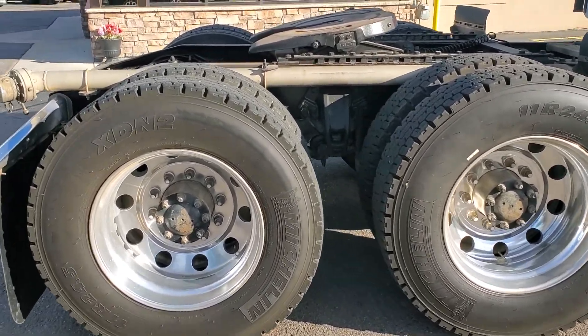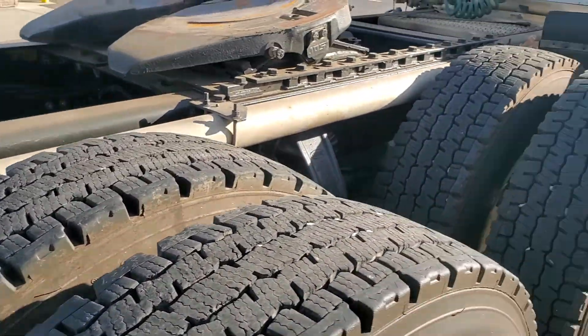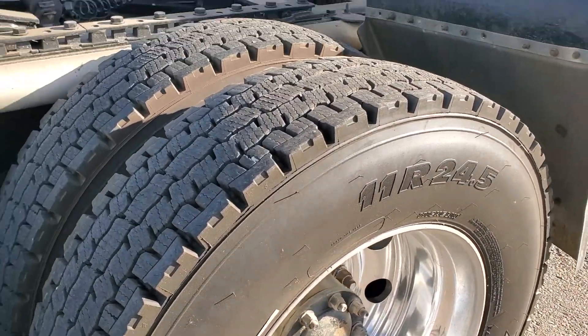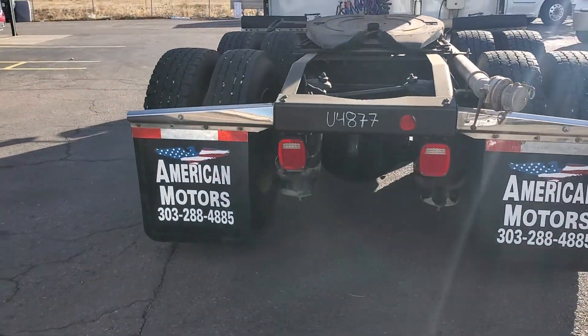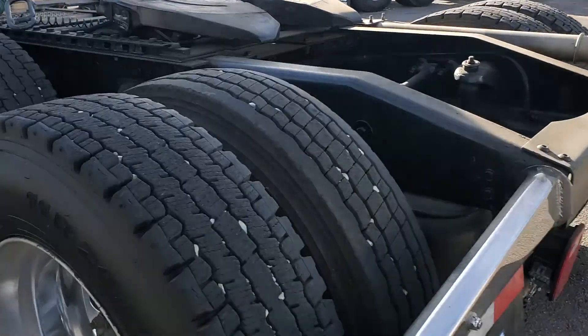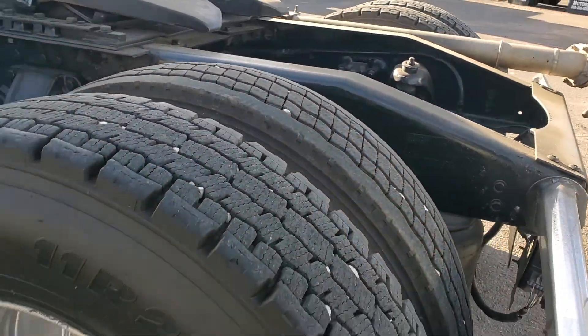It has newer Michelin XDN2s pretty much all the way around. I think there's only one that's not an XDN2, but these are nice ice-rated, snow-rated tires. This particular unit is 4877. There is one tire that was not a Michelin, but nevertheless it is a virgin as well.